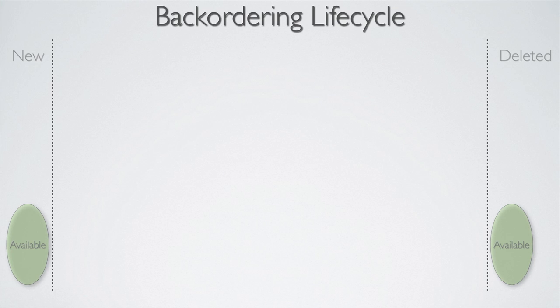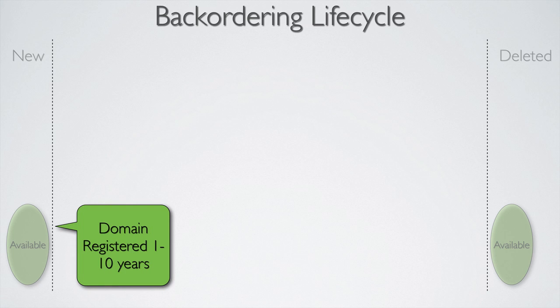Let's take a look at the domain life cycle. You obviously don't need to backorder if the domain is available — if it's new or if it's already deleted there's no need to backorder it. You can backorder in the section where a domain is actually just registered and isn't in any kind of expired phase whatsoever, but the chances of the domain actually deleting gets better as you move down the line.